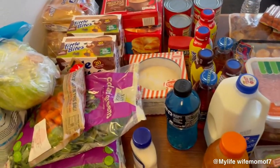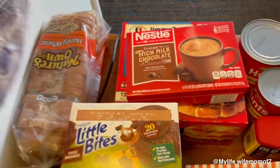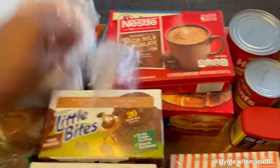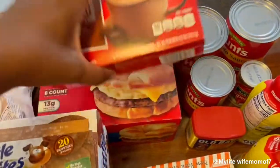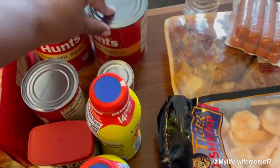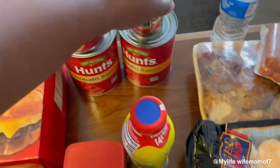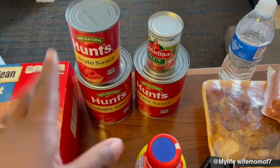Okay, quick grocery haul. We have hot dog buns, some honey wheat bread — I like the Nature's Own bread. I got some hot cocoa for the boys, some breakfast sandwiches, some tomato sauce and tomato paste. This is what I use for spaghetti, so I'm gonna do a cook-with-me and show y'all what I do, so stay tuned for that.